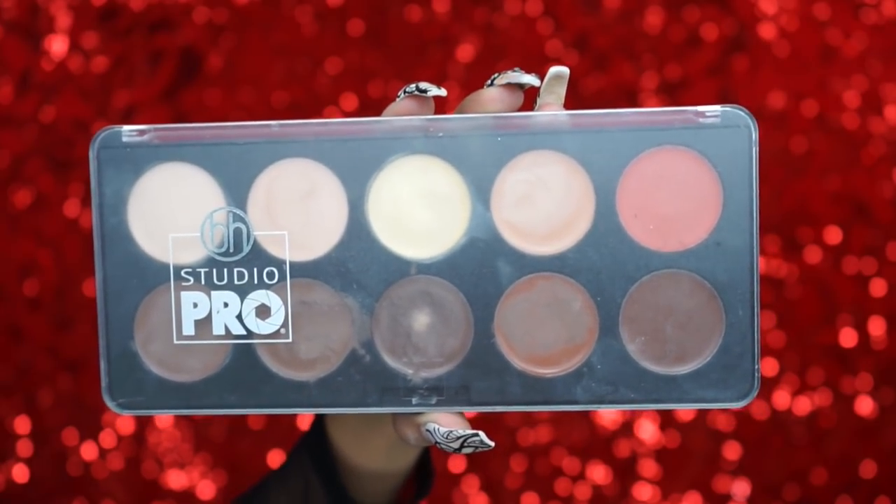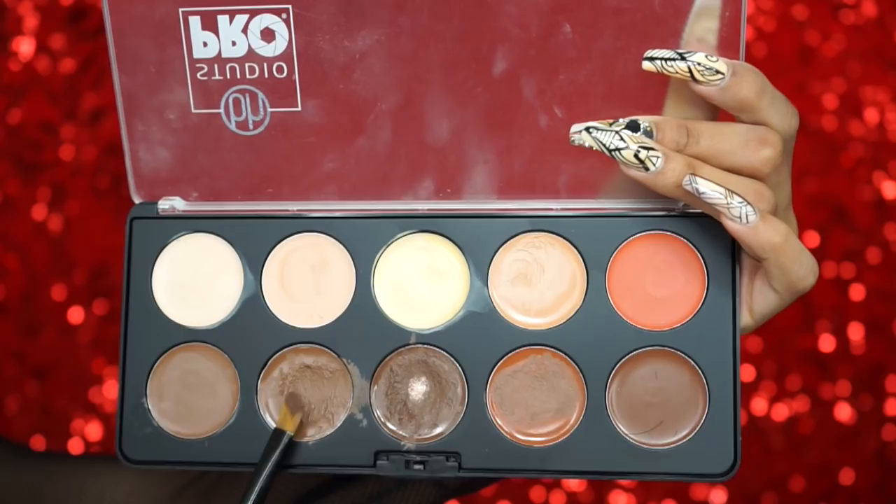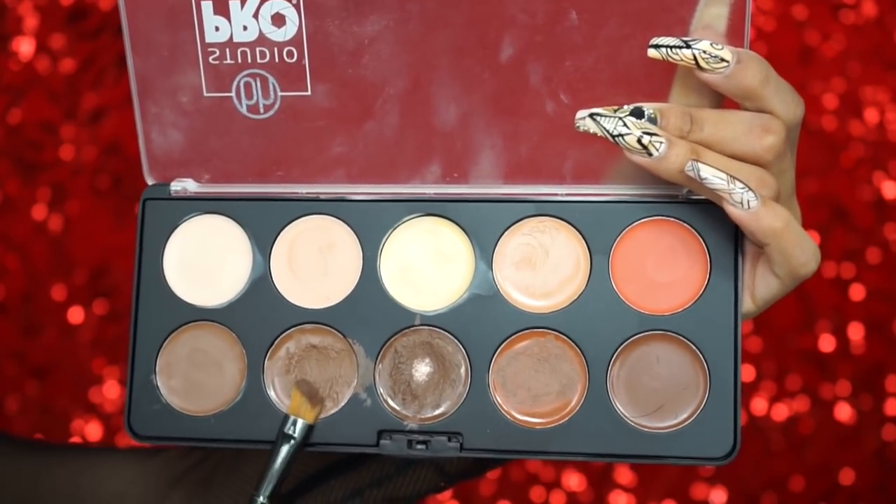I'm trying not to get makeup on this wig — it's the hardest thing because there's hair everywhere while I'm trying to blend my foundation. Next I'm taking my Fenty Beauty sponge to blend everything out. This sponge has been one of my favorite things since I tried it because it's just so soft. Since we want to look snatched during the holidays, we definitely need to contour, so I'm using the BH Cosmetics Studio Pro Cream Contour Palette, taking a flat brush to apply it everywhere I want more definition.